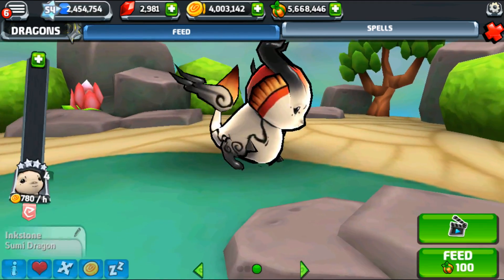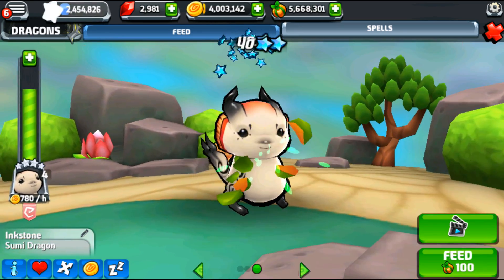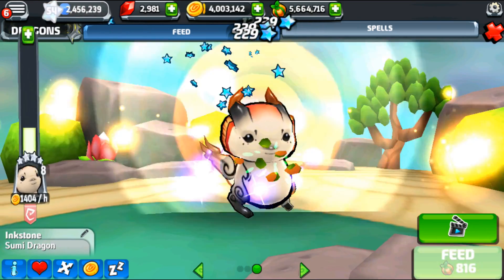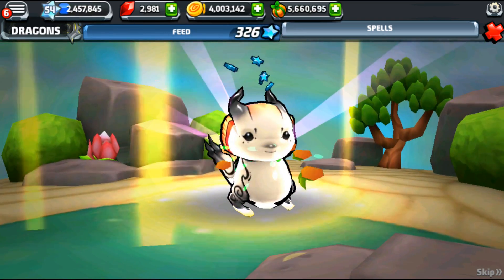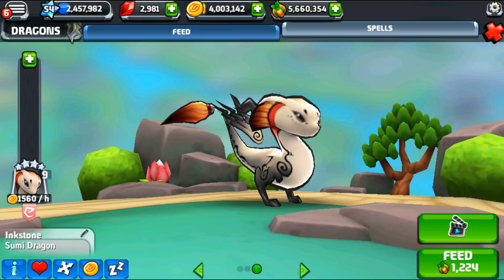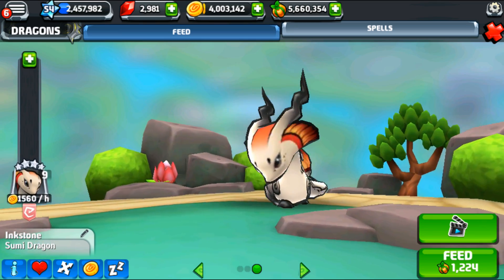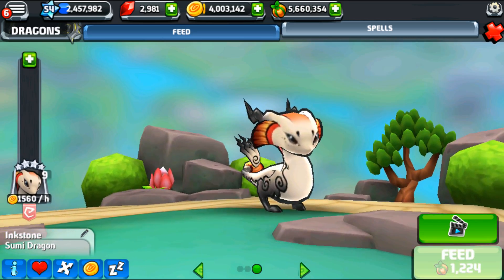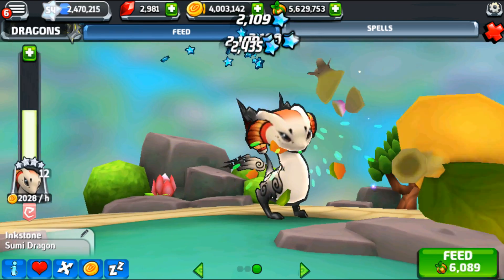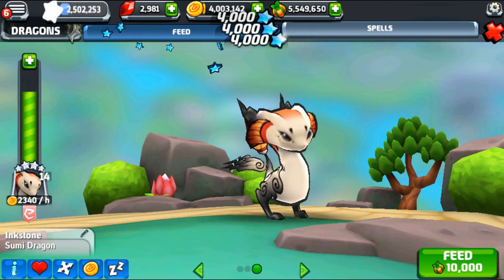I wonder if the Sumi dragon is really attracted to fantastic artists because this is just such a gorgeous one. Alright, let's go ahead and feed this one up to level 20 — are you guys ready? Here we go to the teenage stage! Oh my gosh, the way they wrap their tail around themselves — oh my gosh, do it again! And she blows so securely. I am way too in love with this dragon, and she's still a very dainty eater.